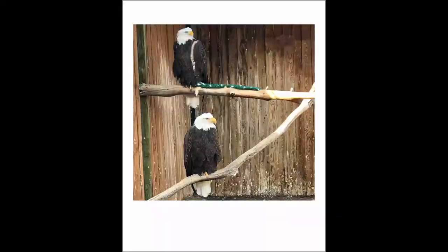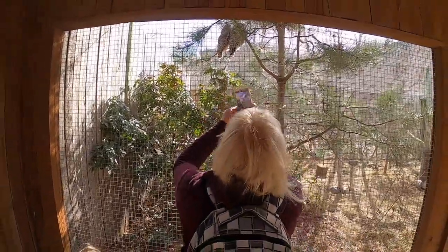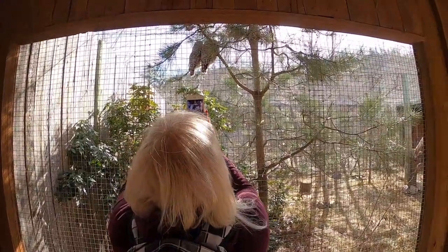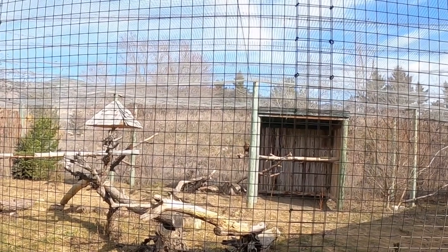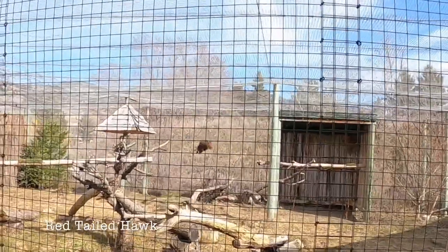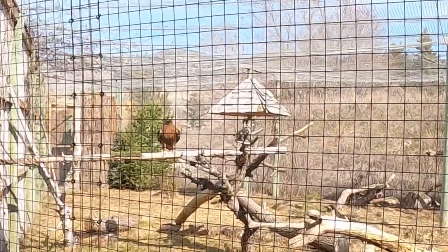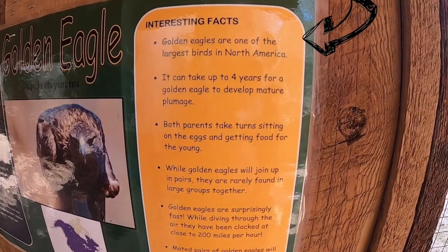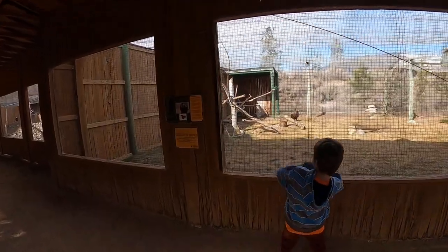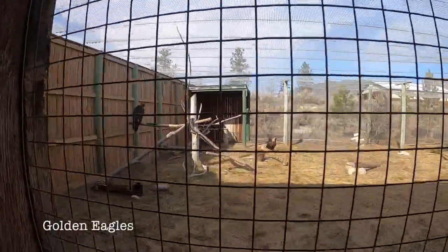Look at those beautiful eagles. Oh, there he goes — incoming, it's a fly! Wow, that was cool! They are big. I think they're bigger than the bald eagle — much bigger. There's two of them.